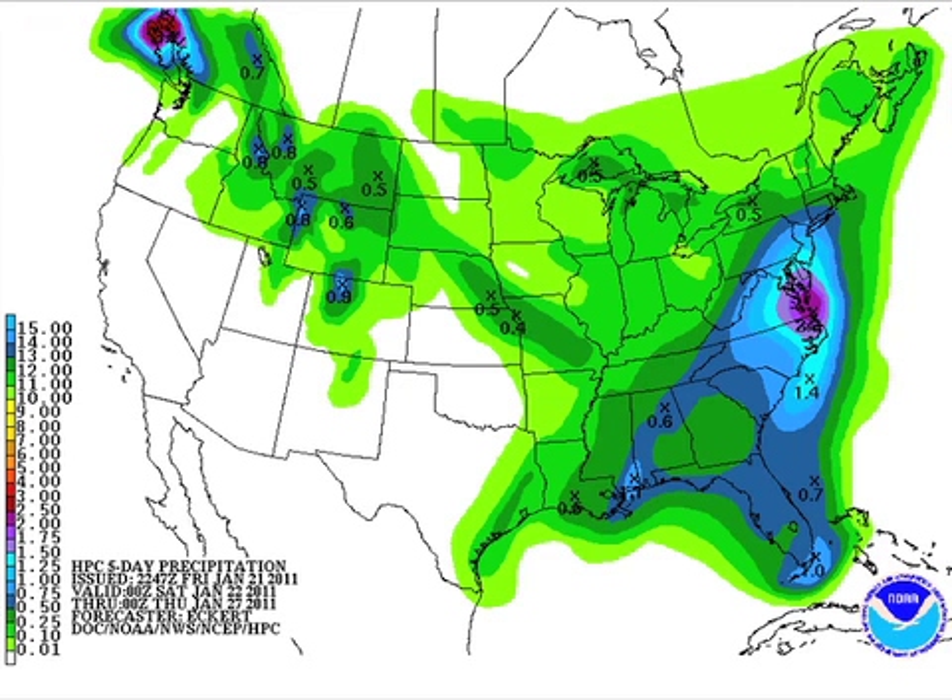QPF-wise, we're looking at some rain primarily Monday and Tuesday across the southeastern U.S., but of course a pretty nice bullseye up there in the mid-Atlantic states due to this low that's moving on.